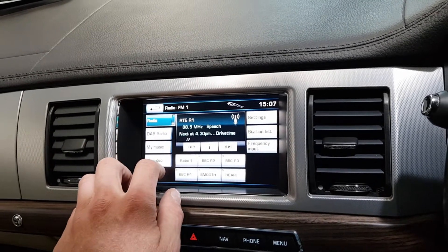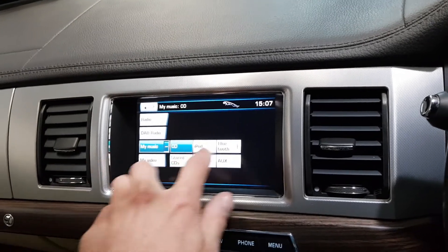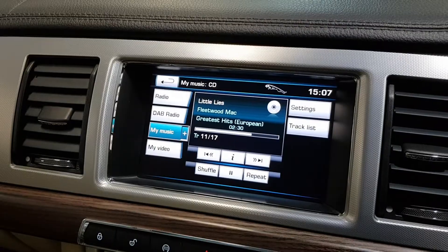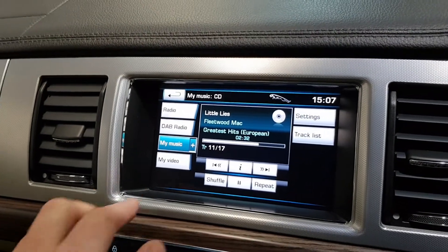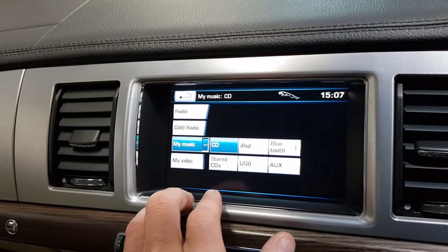You can play DVDs and access your music. It has a CD player, and you can also upload your favourite CDs onto the hard drive. It's got all your multimedia streaming via Bluetooth or USB as well.